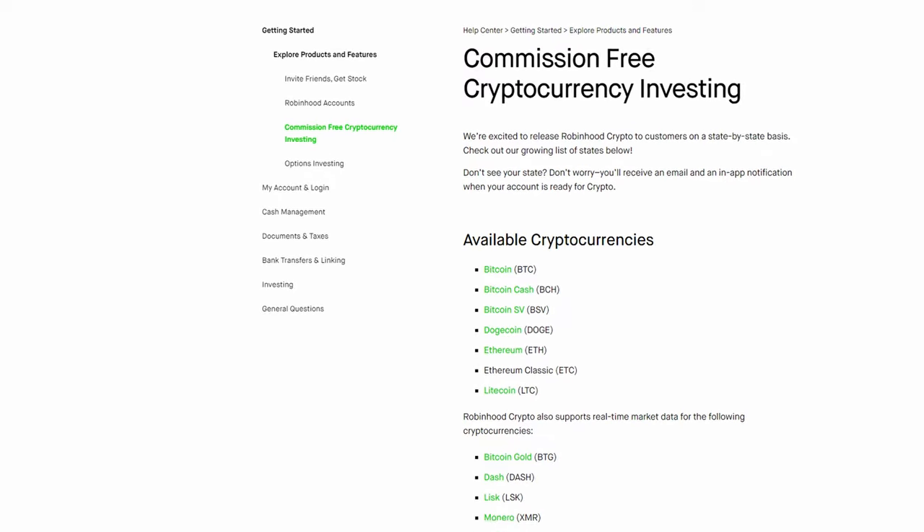I know Robinhood advertises that they have free crypto trading, but it's really not free when you read the fine print, and you don't actually own any Bitcoin when you're investing through Robinhood. So I liked the idea of using Coinbase here in the US because of their industry-leading security and high liquidity, but there was no way I was going to settle for paying a 1.5% trading fee. So I did some research and there's actually a super easy and secure trick to buying and selling Bitcoin with much lower fees within another Coinbase exchange.